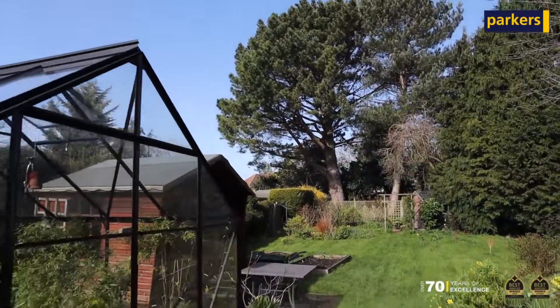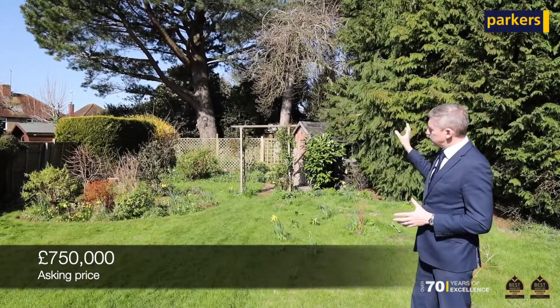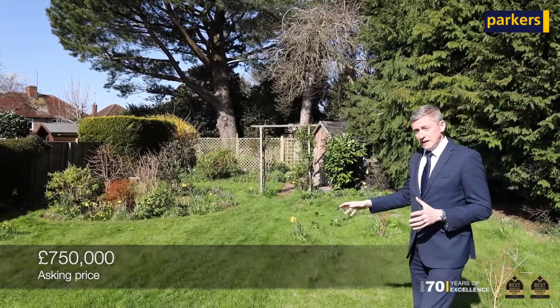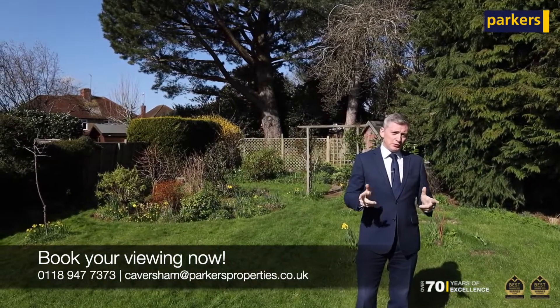Also in the garden we've got a summerhouse, a timber garden store to the rear, and some stunning pine trees. This is a property that really needs to be viewed to be appreciated, so get in touch with us in the normal way and we look forward to seeing you here.